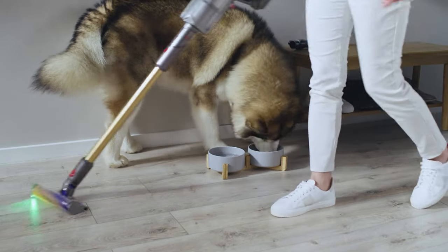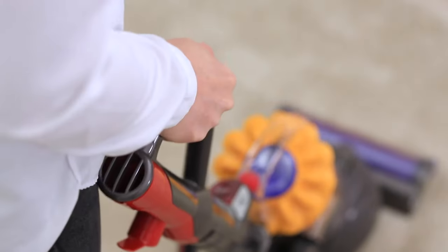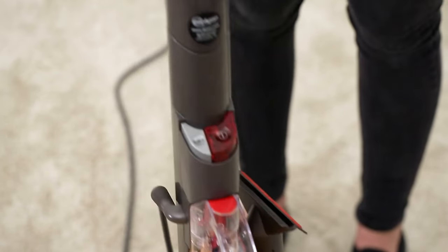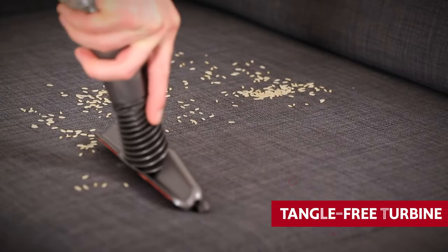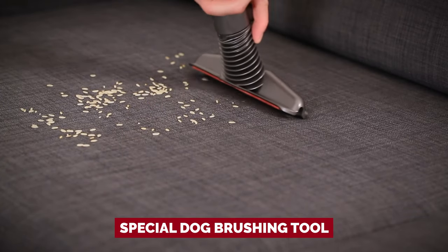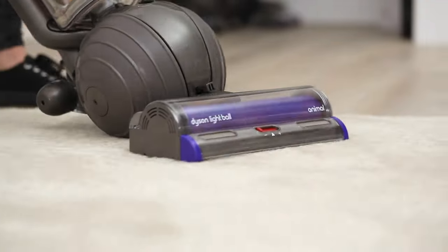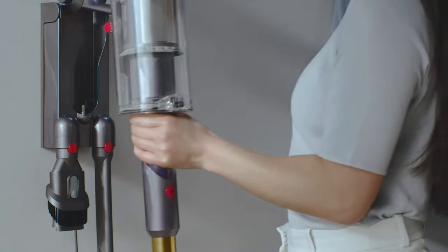Sure, it may be a bit heavier than other vacuums, but the Dyson Ball Animal 3 Extra is still a breeze to maneuver around tight spaces and pesky objects. Plus, it comes with attachments like the tangle-free turbine tool for upholstery and a special dog brushing tool, so you can clean every nook and cranny with ease. Save your energy for things that matter, like vacuuming your home with the Dyson Ball Animal 3 Extra. Trust us, your floors will thank you.